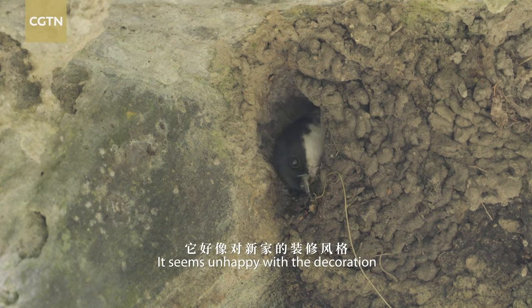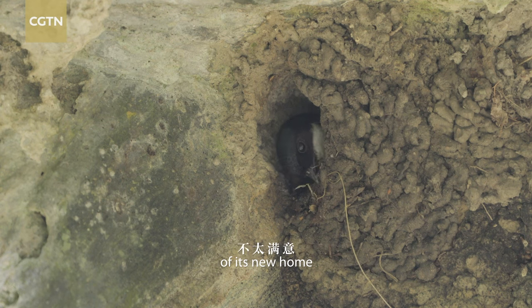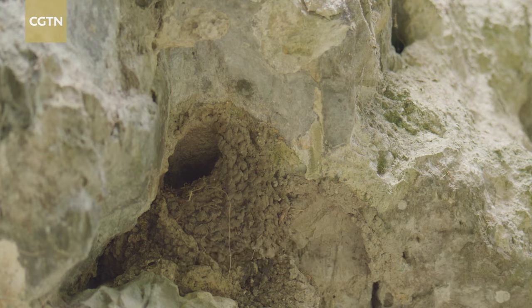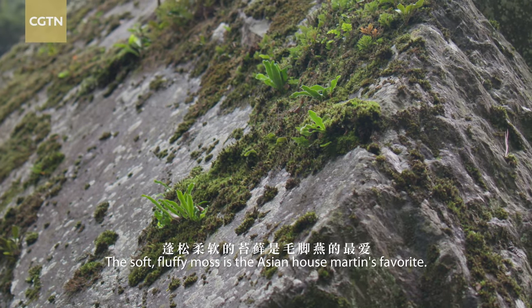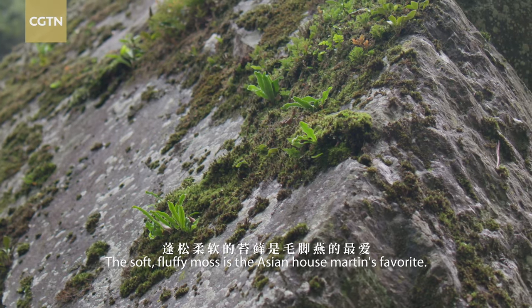It seems unhappy with the decoration of its new home. The soft, fluffy moss is the Asian housemartins' favourite.